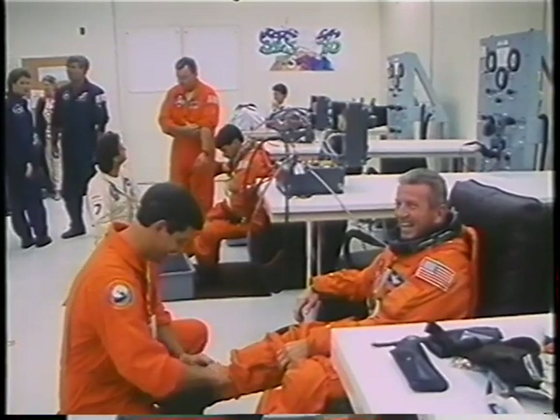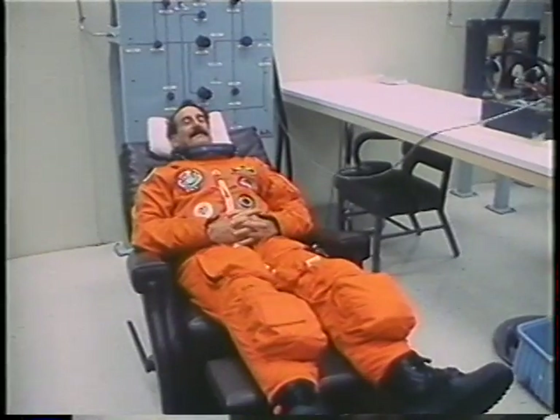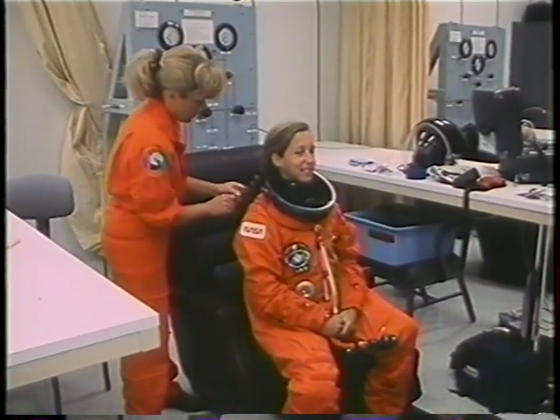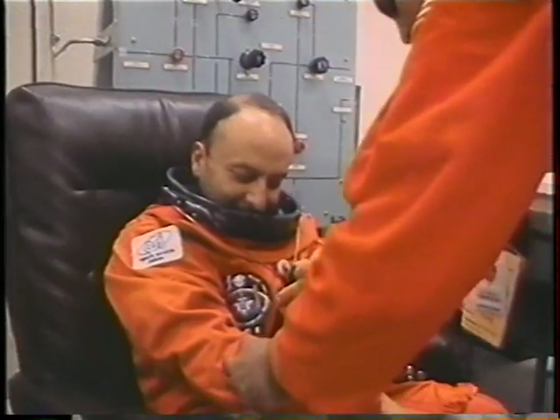First thing, prior to getting ready to go, was getting ready for the orange suits. All of us getting prettied up, doctored up. We didn't all need our hair braided, but here's Claude getting an initial TSS familiarization.